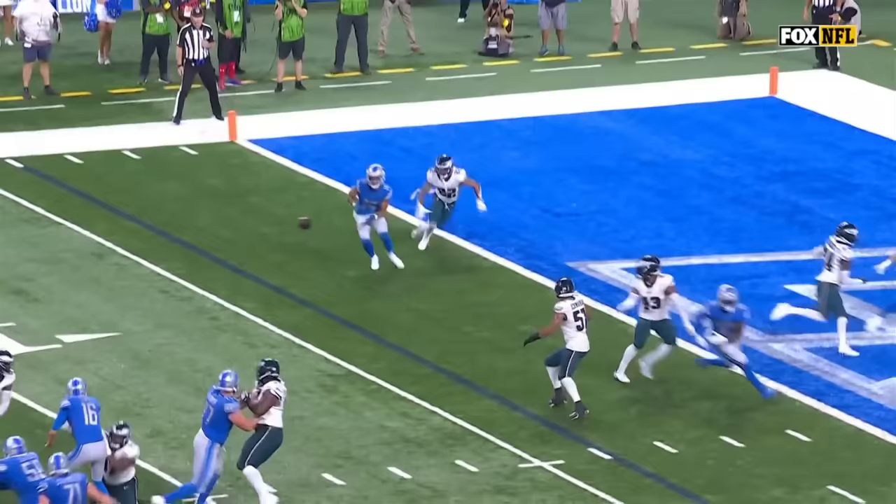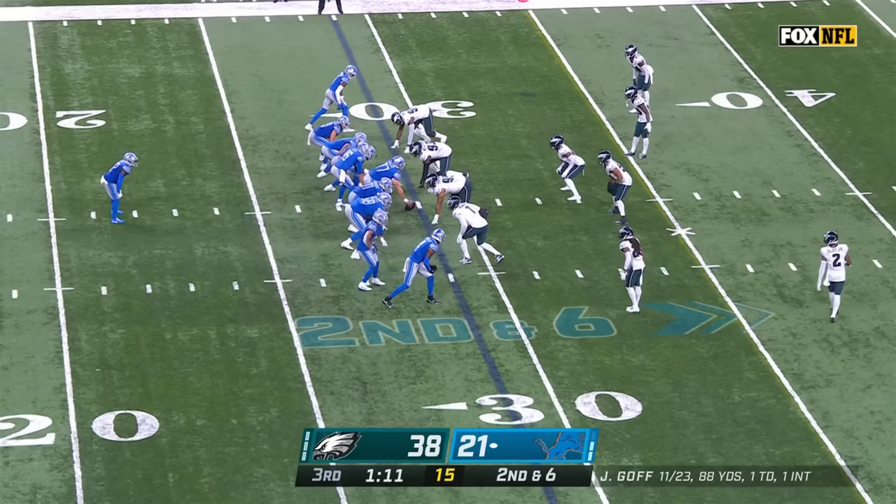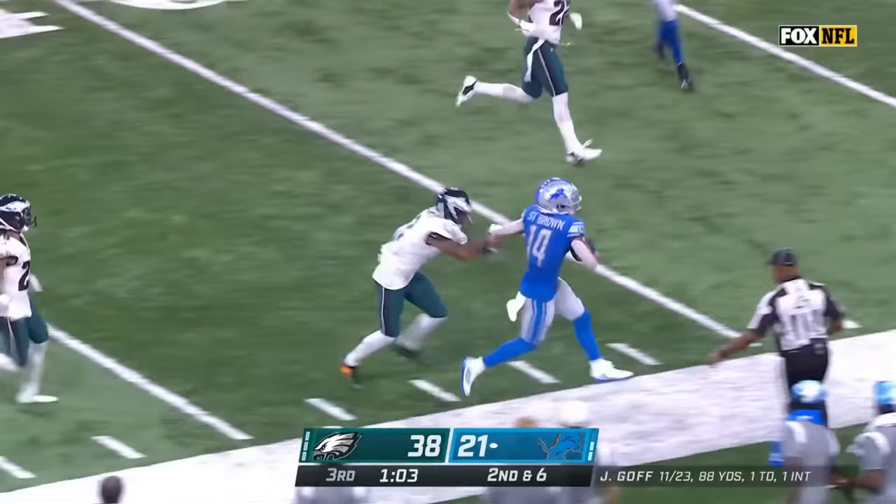You get the back coming out this way and you've got Amon-Ra St. Brown on a drag route. He gets out there — bam! Now put your foot down in the ground, come back. How do you have those plays counter? Those are the ways to do it.